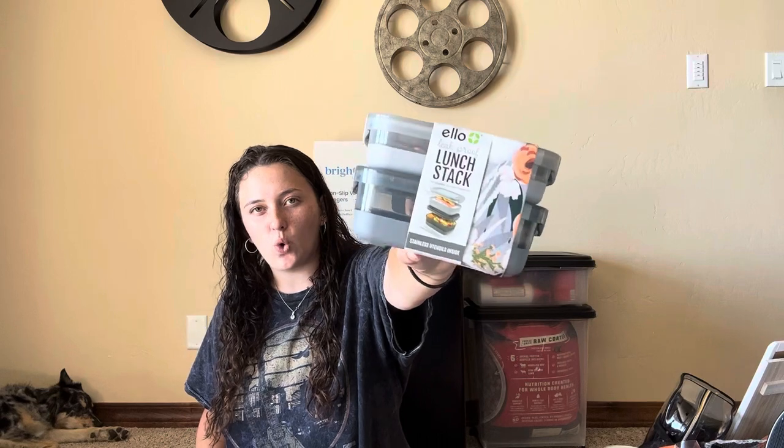Next up for the bathroom section I got this holder for my toothbrush and toothpaste — it's just gray plastic, the cheapest one I could find at Target, but it works. Next up is an ice tray from Target that pops the ice cubes out easily so I don't have to go digging for them.